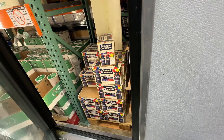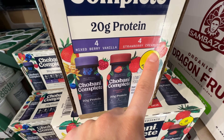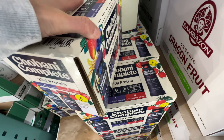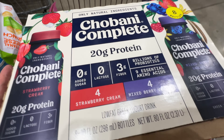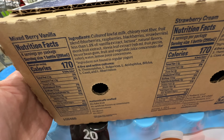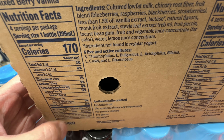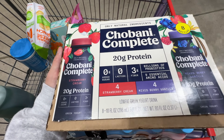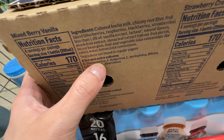In my last Costco taste test haul I tried the Chobani Complete — 20 grams of protein, $15 for eight bottles, about two dollars per bottle. It truly has only natural ingredients, very clean, no added sugar — the sugar comes from the fruit. It tastes so good with probiotics and six live and active cultures. Two flavors: strawberry cream and mixed berry vanilla. Repurchase for sure.